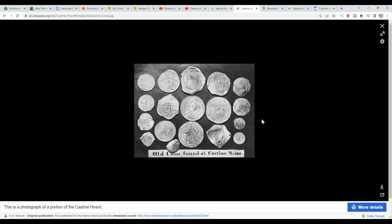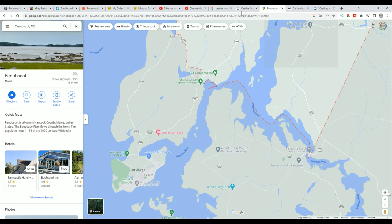Let's do a little backstory. Captain Stephen Grindle and his son Samuel were on their family farm near Penobscot, near Johnson's Narrows on the Bagadoos River — about six miles upstream from the harbor of Castine, Maine. To get a visual of that, let's take a look at Google Maps.